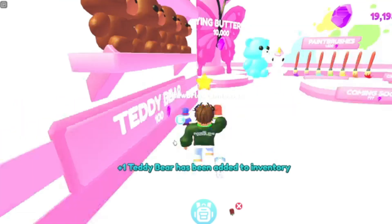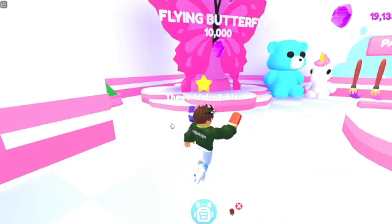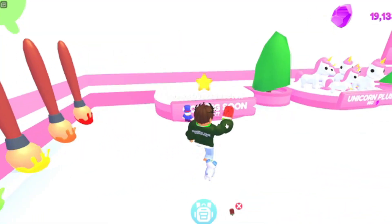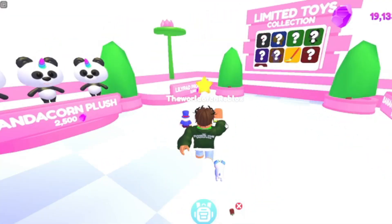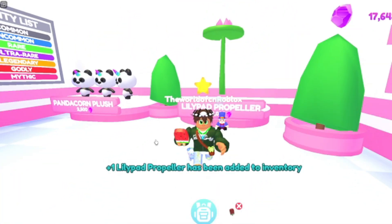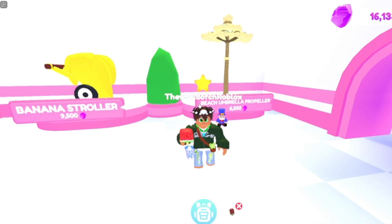Instead of already having items like premium organics, you can actually get skins for your inventory, which is really cool. There are also painting brushes, a coming-soon unicorn release, and a couple of limited items. This one is actually new — it was different from something I recorded before.